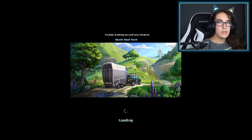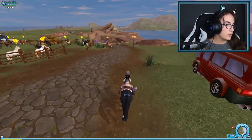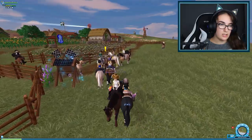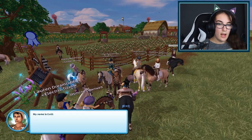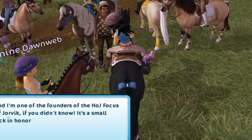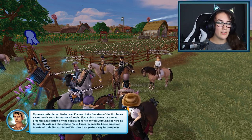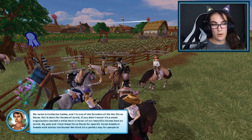Oh my gosh, Moira is so cute. With the previous Horses of Jorvik races we've had discounted horses, so I'm not sure if we're gonna get discounted horses for this race. We have the Gotland ponies, the Welsh ponies, and — I think Icelandics are allowed? But he's gonna tell us. Hi there, my name is — I literally cannot say the first name. Every time I go to say it, my mouth says no, so I'm just gonna skip over it.